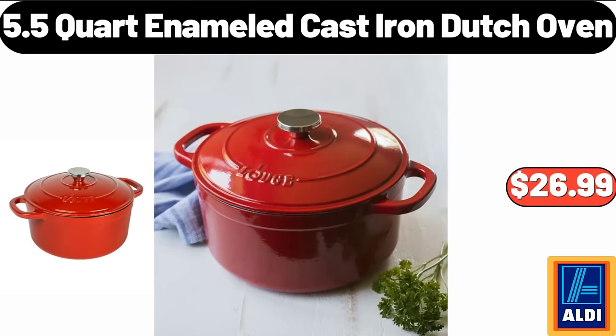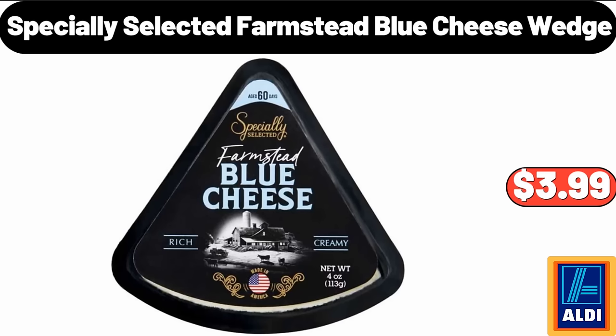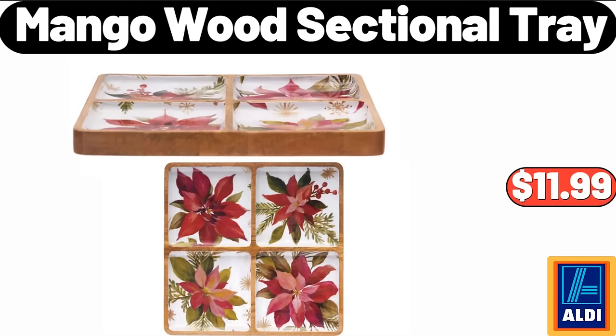5.5-quart enameled cast iron dutch oven $26.99. Belmont whipped cheesecake or chocolate creme pie $5.99. Specially selected farmstead blue cheese wedge $3.99. Mango wood sectional tray $11.99.